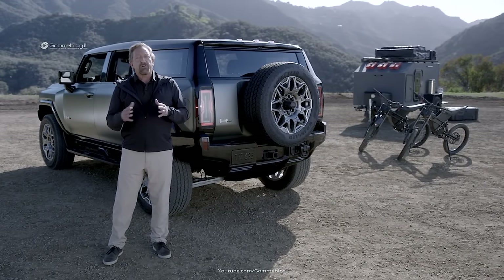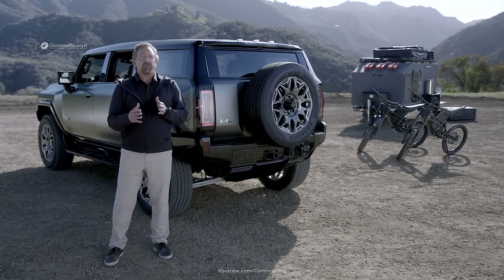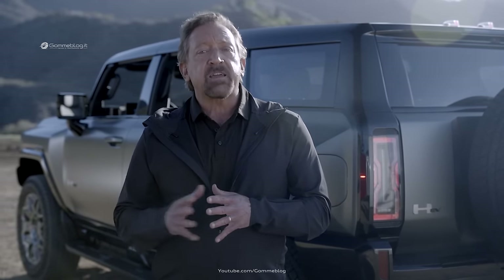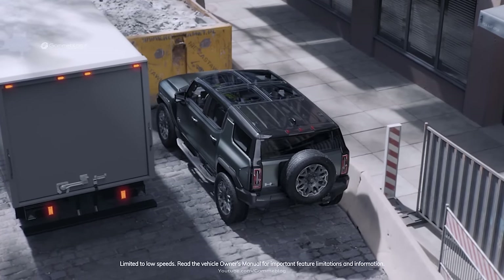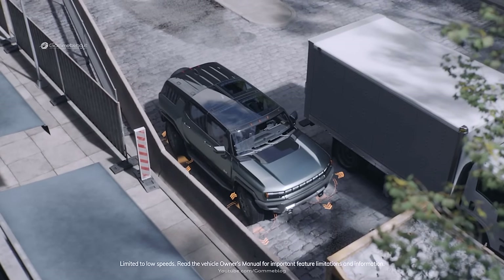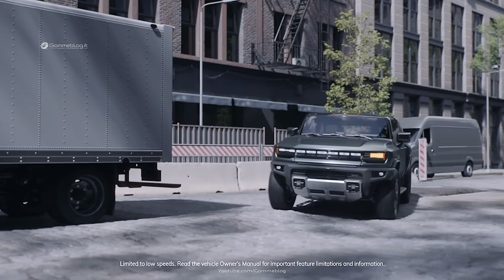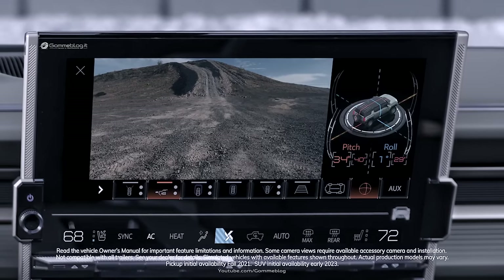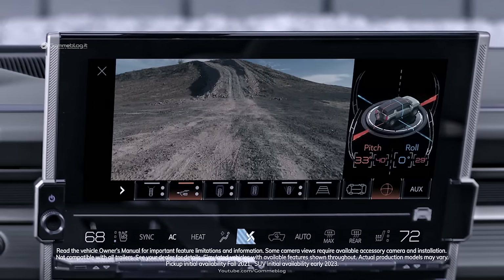At higher speeds, when the front and rear wheels turn in phase, the vehicle delivers a powerful feeling of effortless agility. At low speed, the Hummer EV SUV's available segment-exclusive Crab Walk feature — which enables diagonal movement — could also prove useful in urban settings. Imagine being able to maneuver around a delivery truck that stops directly in front of you blocking your path; available Crab Walk can help you get around it and get you on your way.